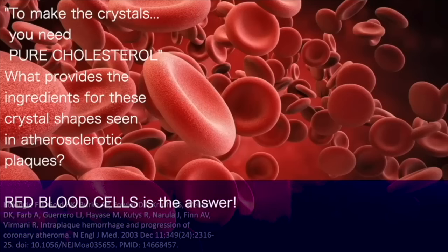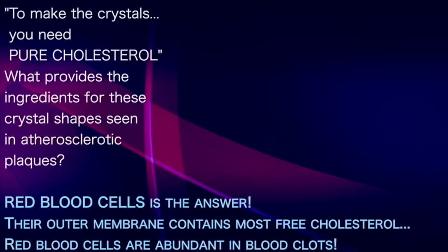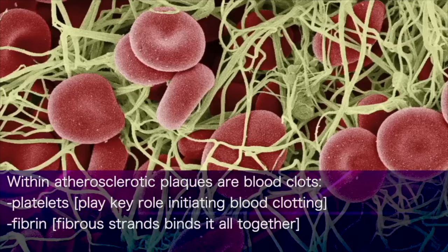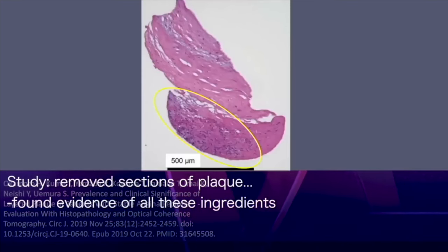Red blood cells are the answer. Their outer membrane contains more free cholesterol than any other cell in the body. And not surprisingly, red blood cells are quite abundant in blood clots. When we look within atherosclerotic plaques, we see clear evidence of these blood clots — the presence of platelets, which play a key role in initiating blood clotting, and fibrin, which forms fibrous strands that bind it all together. This study surgically removed sections of atherosclerotic plaque and found clear evidence of all of these ingredients deep within.